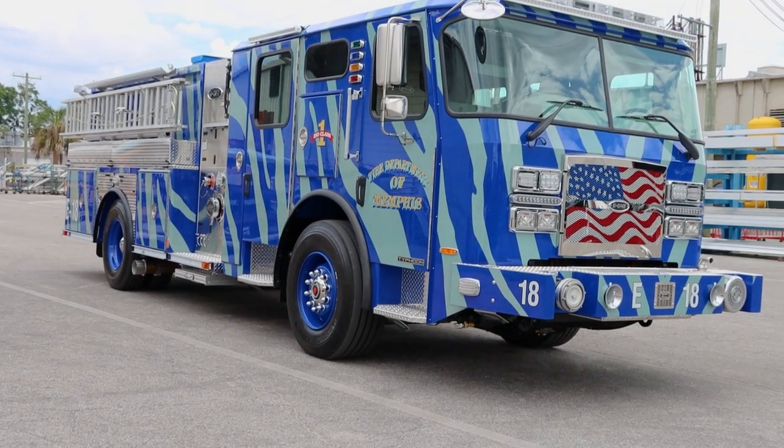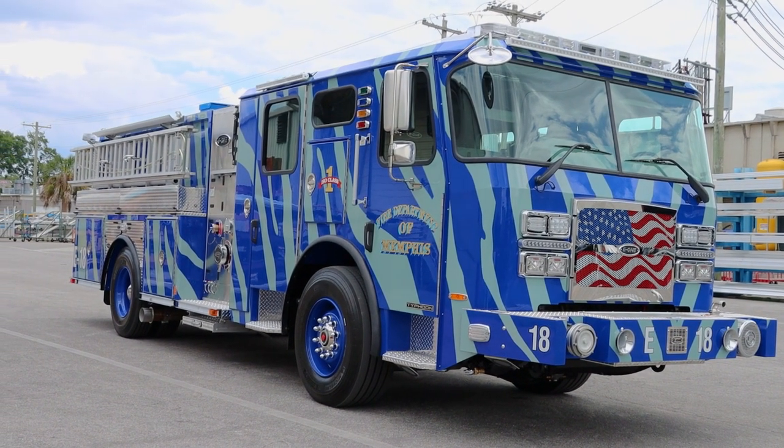My name is Johnny Locke. I'm a division chief for the Memphis Fire Department. I've been with the department for 31 years. I'm here today to do the final inspection on our E1 Typhoon custom engine.